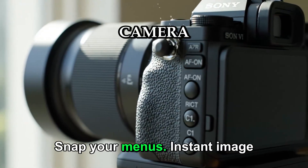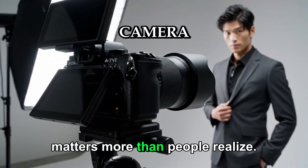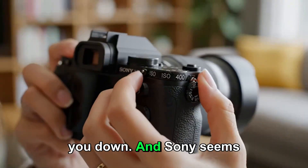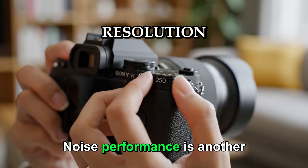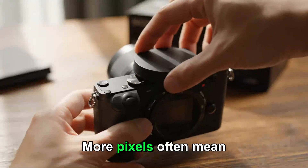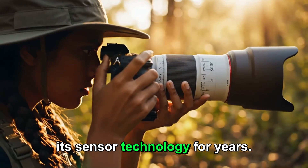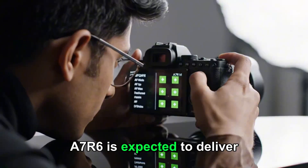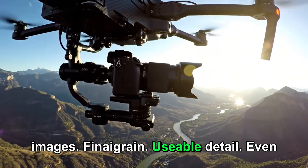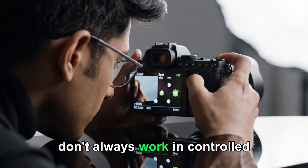Faster startup, snappier menus, instant image review, no lag — even when pushing the camera hard. This matters more than people realize. A flagship camera should feel invisible; it should never slow you down. Noise performance is another area where concerns naturally come up with high-resolution sensors. More pixels often mean more noise, especially at higher ISO values. But Sony has been refining its sensor technology for years, and the A7R6 is expected to deliver noticeable improvements in mid to high ISO ranges: clean images, fine grain, usable detail even when light drops. That's crucial for photographers who don't always work in controlled environments.